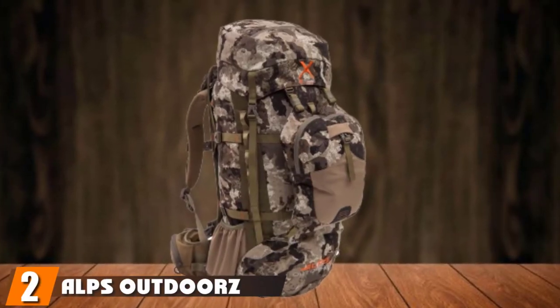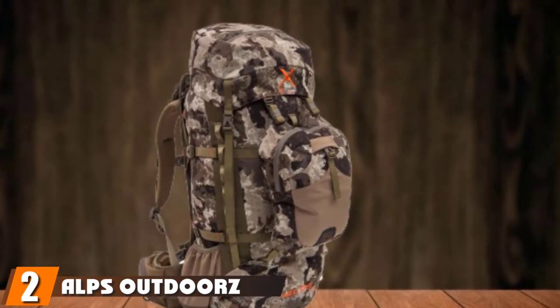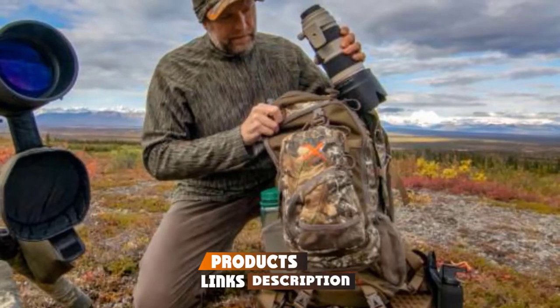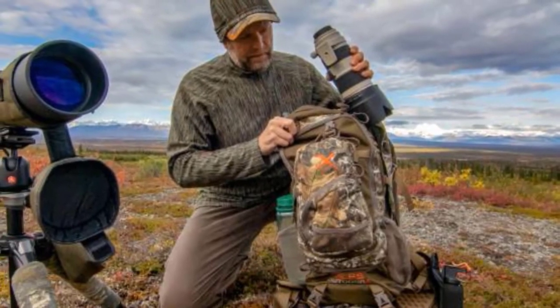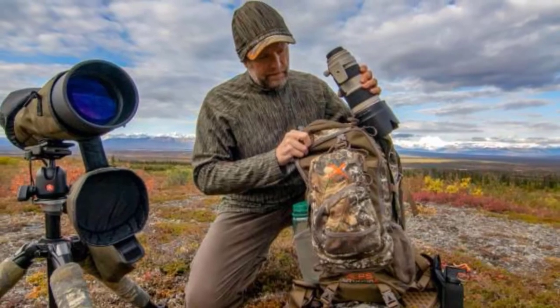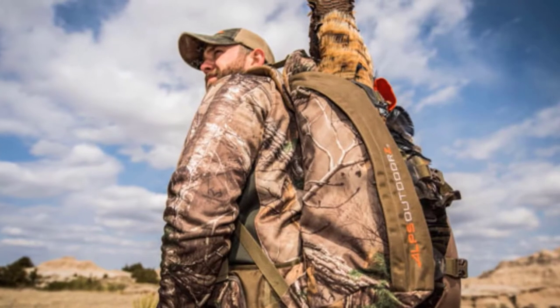Moving on to number two, the ALPS Outdoor Z Commander Hunting Backpack. This tried and tested hunting backpack is an excellent product that comes at an affordable and reasonable price while still delivering exceptional results and not skimping on quality. Featuring handy accessories such as rifle and pole straps that come with a quick release function for easy access, this is a backpack that will look after you during hunting trips.